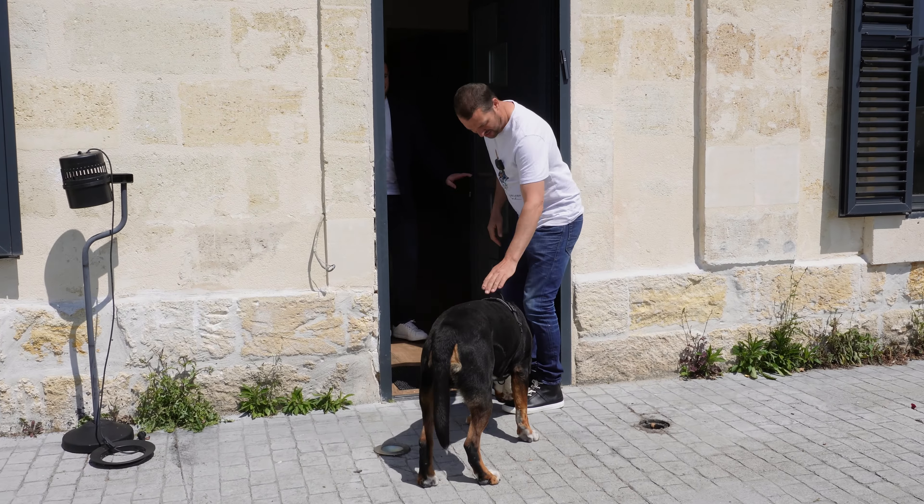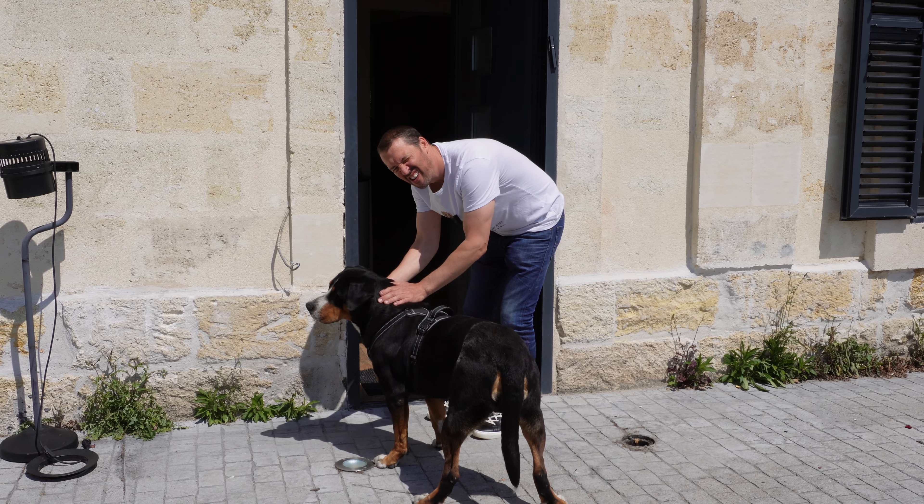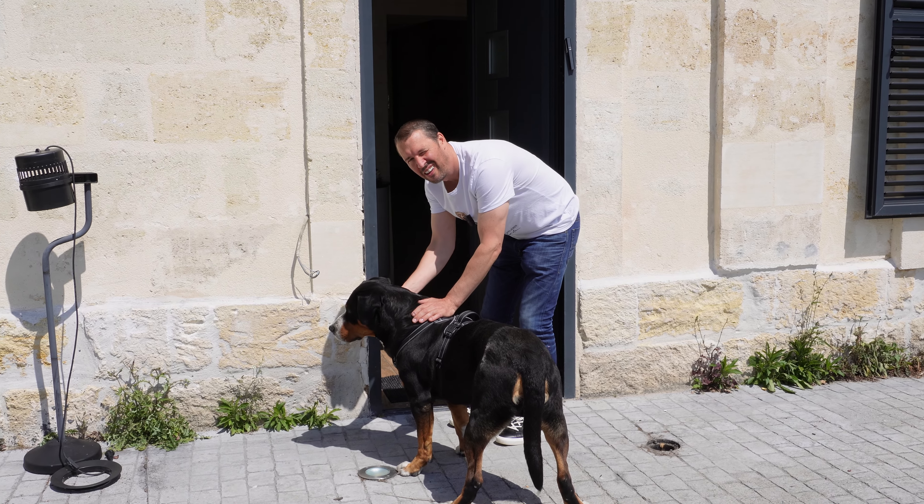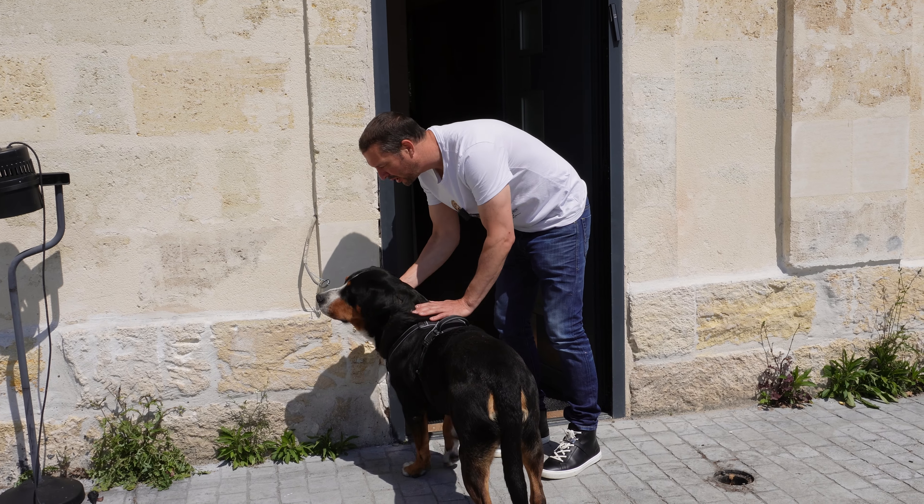Ed, you've made another friend. Yeah, this is Paco. He's adorable. Surprised he's not got a mate called Rabanne. Right Paco, away you go.